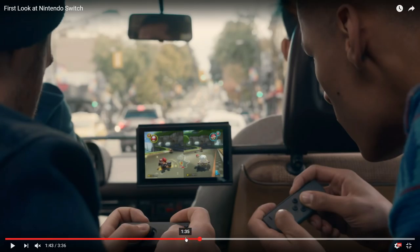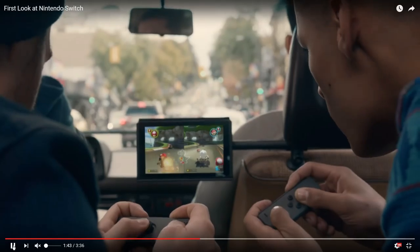This looks like Mario Kart 8, but Boo was never in Mario Kart 8 and they can hold two items, similar to Double Dash. That wasn't in Mario Kart 8 either. The map is Yoshi's Circuit, which was originally in Double Dash. Also, they haven't showcased any touch controls or motion controls — that makes me happy.